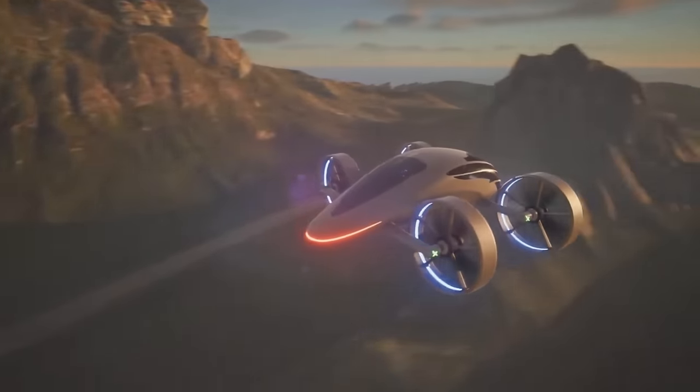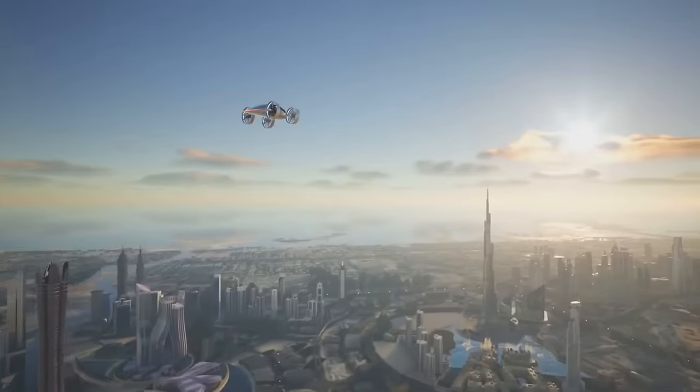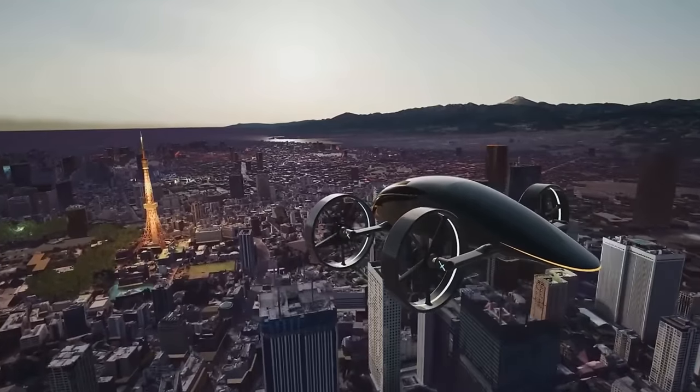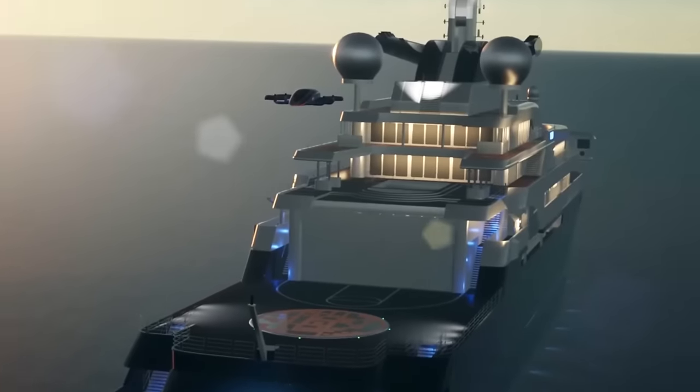The X-Craft XP-4, which costs about $2.4 million, is rumored to revolutionize the electric vertical take-off and landing market, standing out as a top pick for people looking for a green and cutting-edge transportation solution.